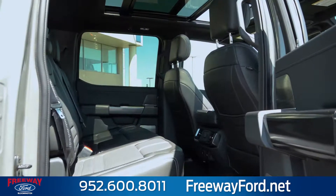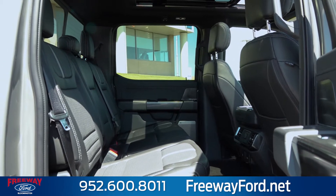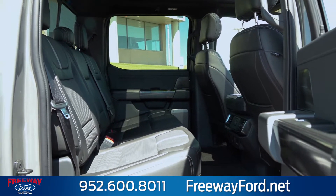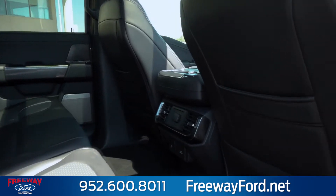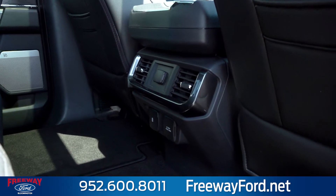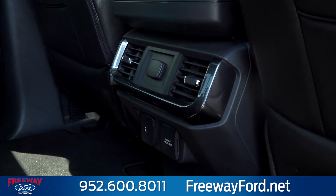Coming along to the back seat here you'll notice you have a ton of space. Those seats do fold up for extra space. The second row passengers are going to have their own climate control along with their own charging options. And that panoramic sunroof brings light all the way back to those passengers.